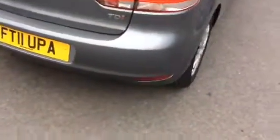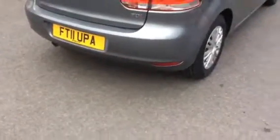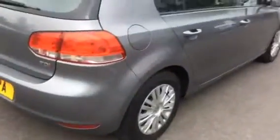So you can see them in more detail. There's also minor scuffing on the rear offside rear bumper. Again, very clean throughout.